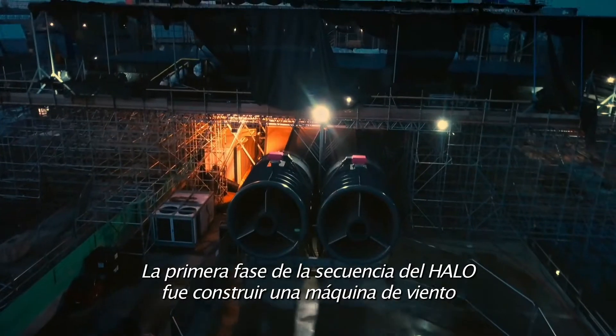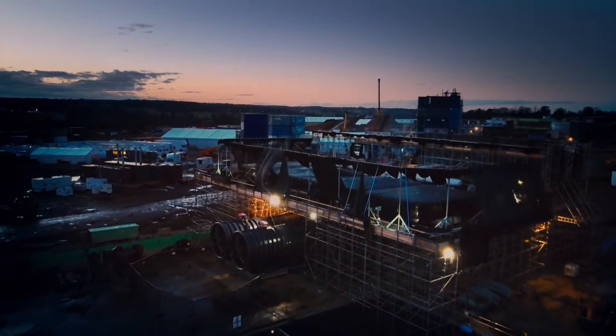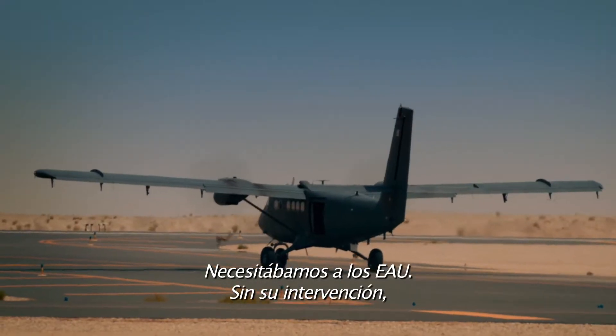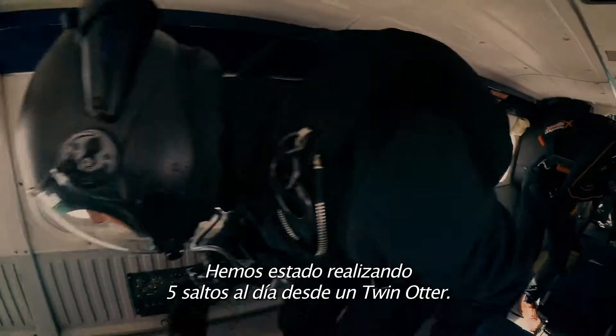The first phase of the Halo sequence was building a wind machine that was large enough for us to be able to rehearse. So we built one of the world's largest wind tunnels. No one thought it would require over 100 jumps to get the scene. We needed the UAE — had they not stepped in, we would not have been able to accomplish the sequence. We've been doing five jumps a day out of the Twin Otter.